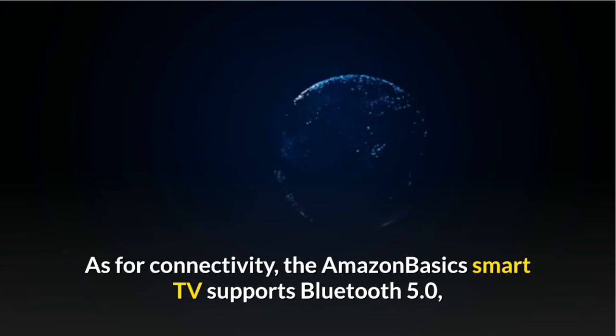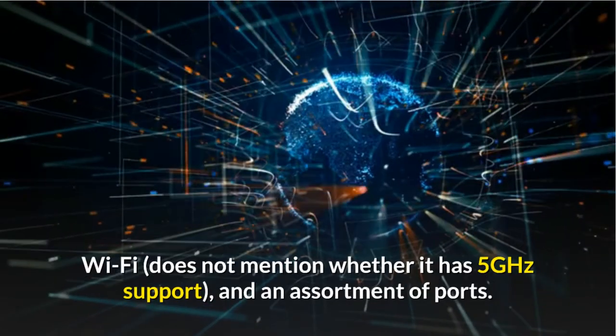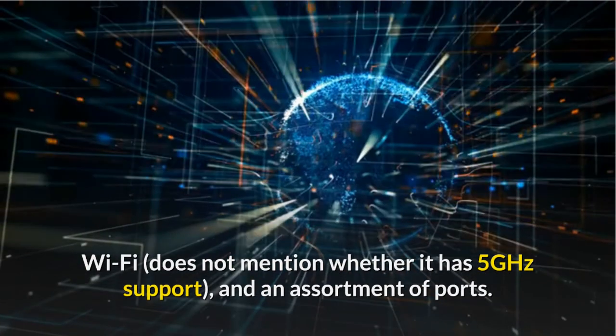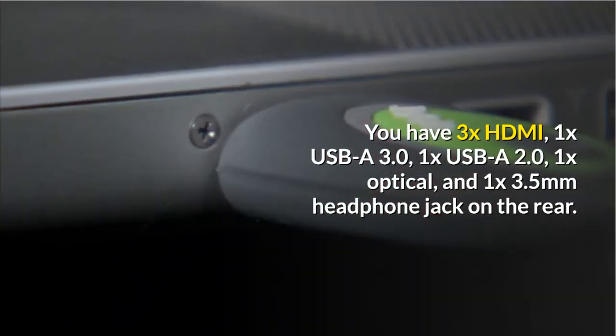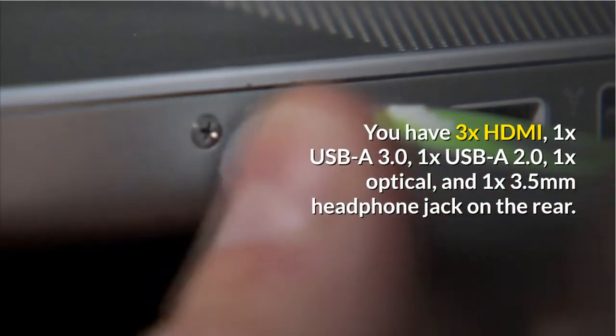As for connectivity, the Amazon Basics Smart TV supports Bluetooth 5.0 and Wi-Fi, though it does not mention whether it has 5GHz support, along with an assortment of ports. You have 3x HDMI, 1x USB-A 3.0, 1x USB-A 2.0, 1x optical, and 1x 3.5mm headphone jack on the rear.